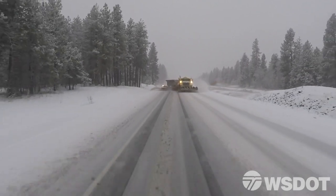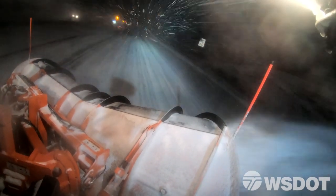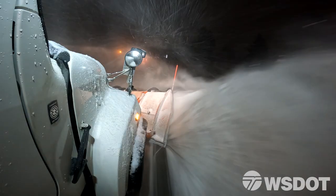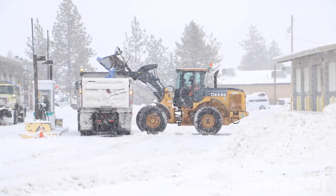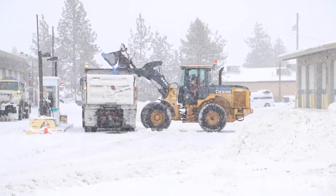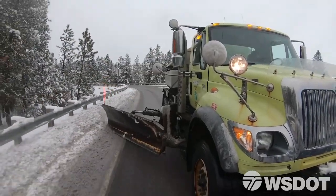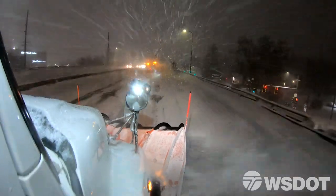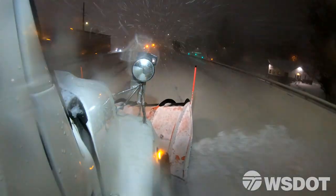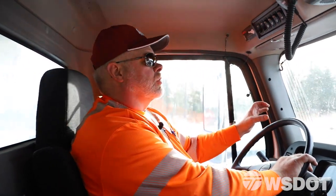We plow anywhere from 25 miles an hour to 35. When we're plowing wet snow it's very heavy and we can launch that stuff, so we really have to slow down. When putting out salt material we try to keep it below 35, because if we go faster than that a lot of that material will bounce off the travel lane onto the shoulder. We want to keep that material in the travel lane where it needs to work the most.